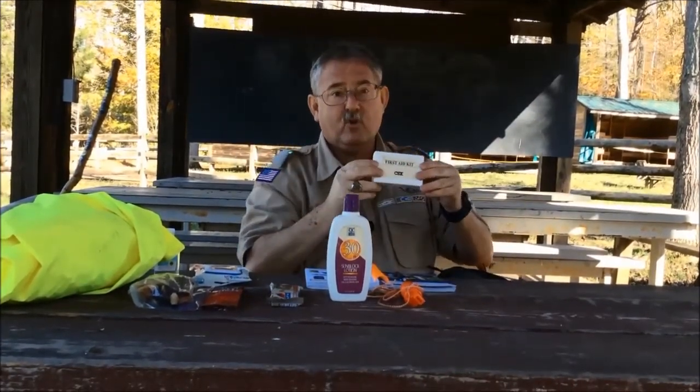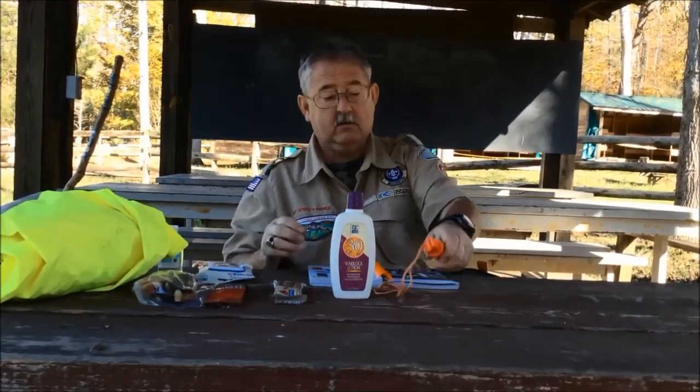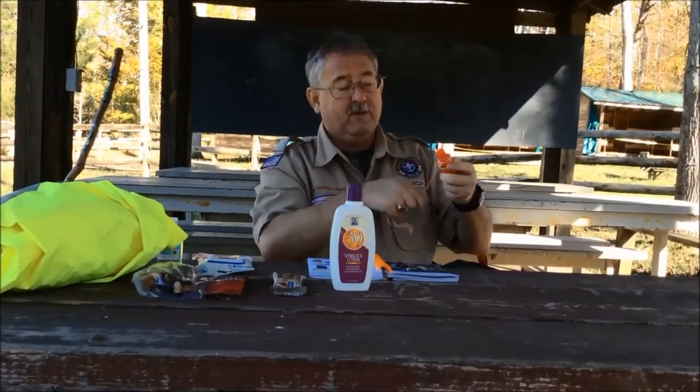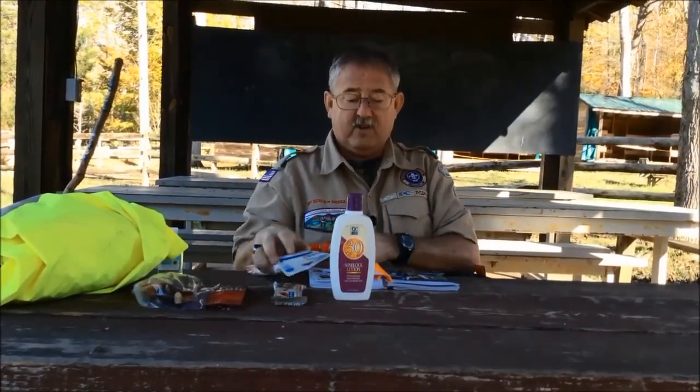Always want to make sure we have our first aid kit with us. And we want to make sure we take a whistle with us, just in case we get lost.